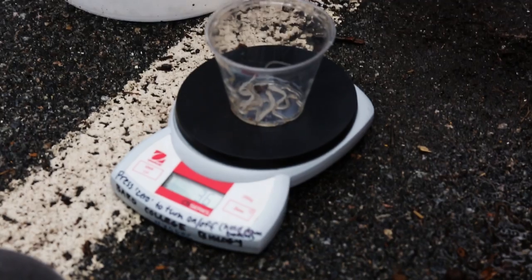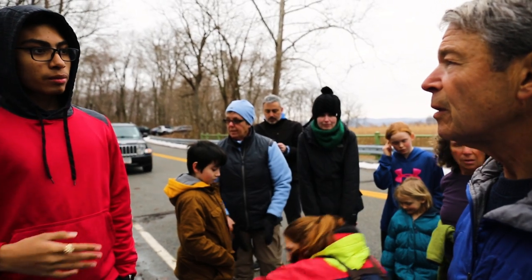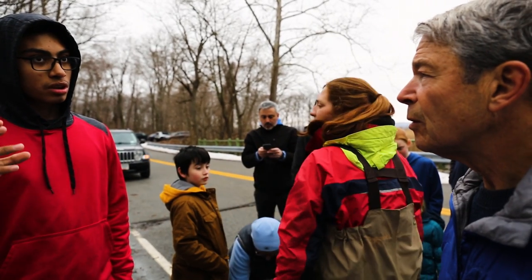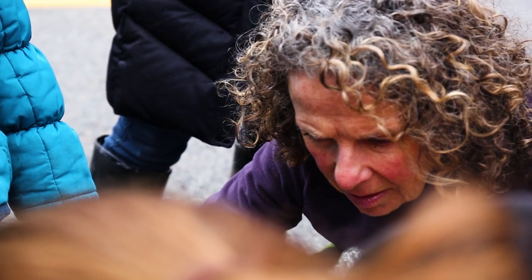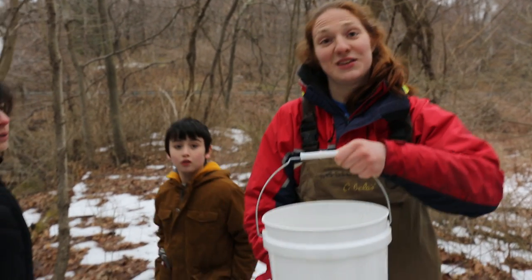This gives us an idea of how much we need to conserve this species. It lets us collect biological information on these eels, look at their migrational patterns, and allows us to better understand the species as a whole, which contributes to the scientific community as well.